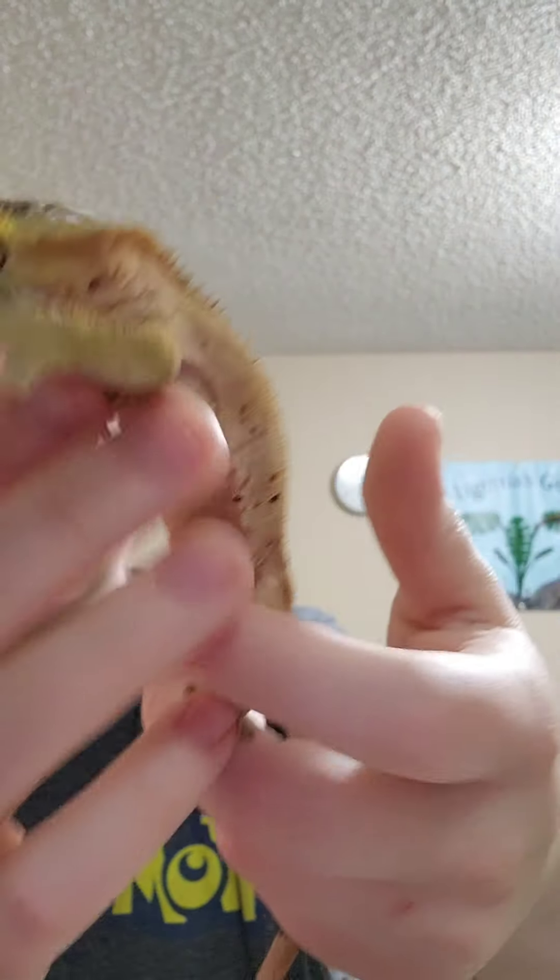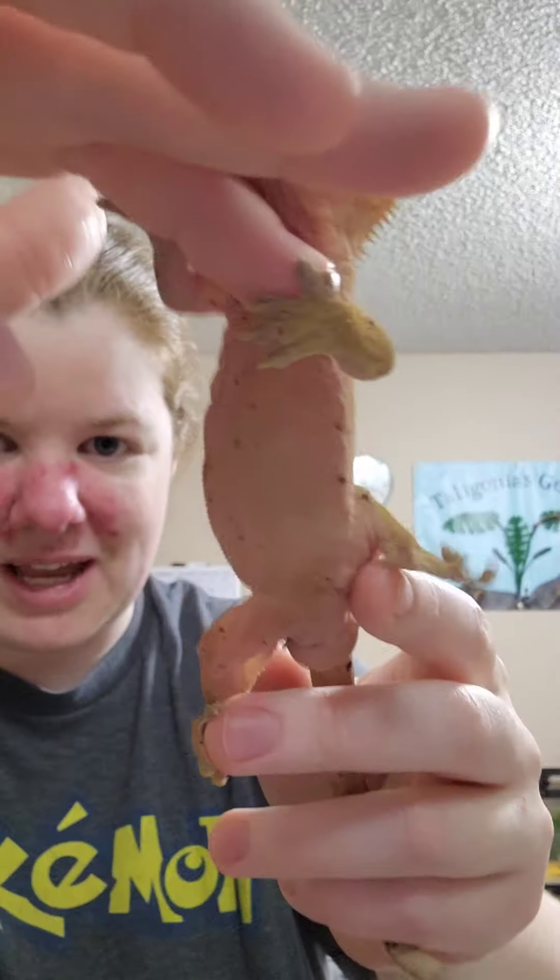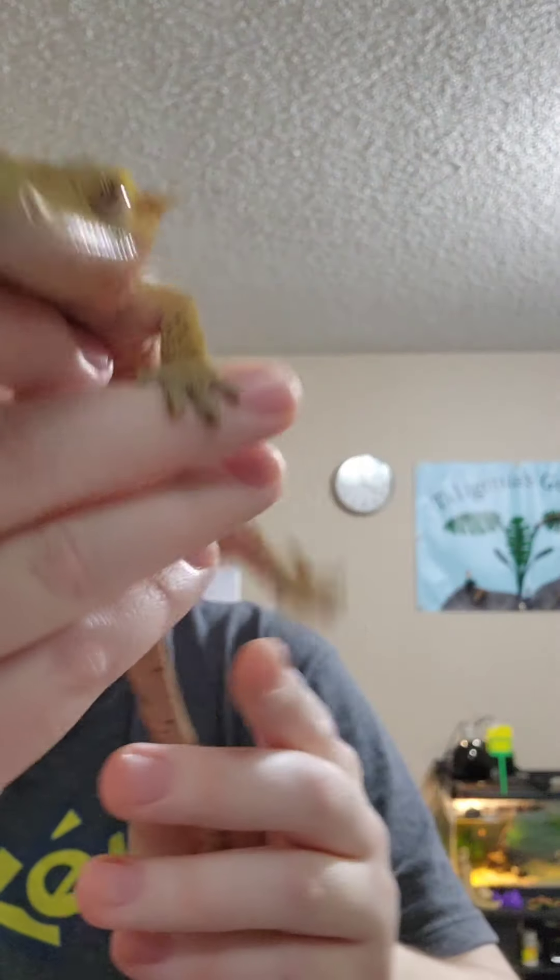He's got a lot of spots, and you can even see little spots on his belly. He's pretty good to be handled. That's Oddball.